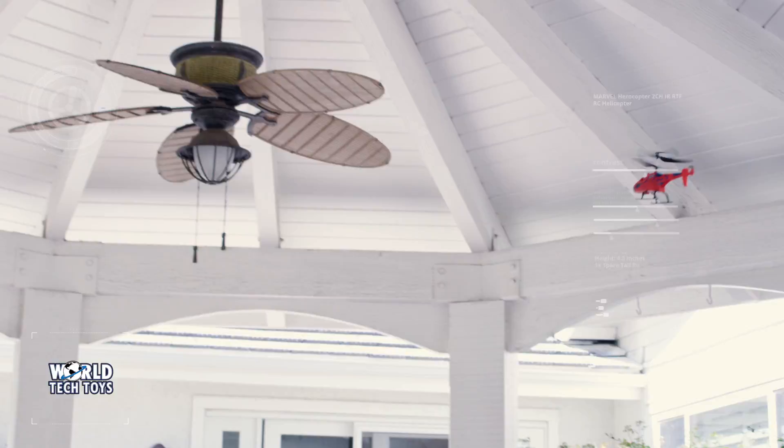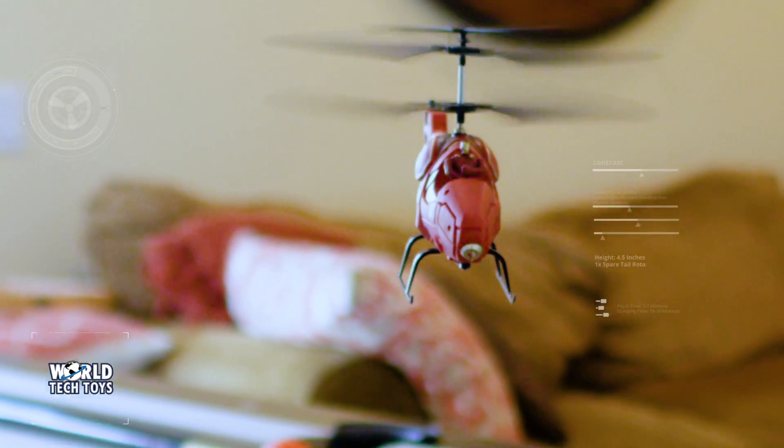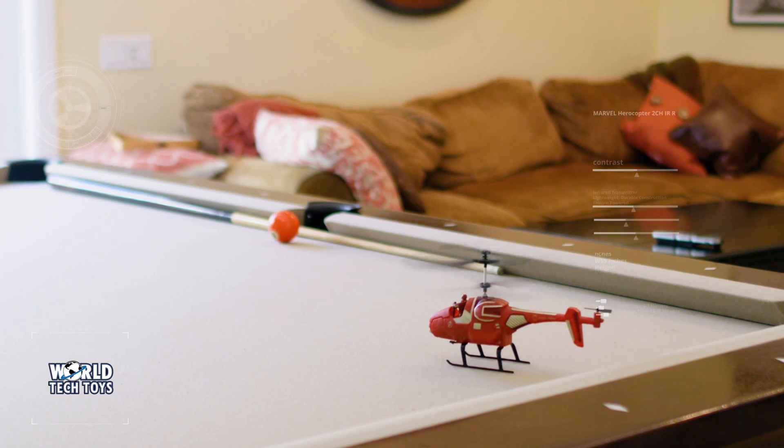If you're looking for some thrills, take your flight indoors. Your hero's helicopters can maneuver through the most complex routes. When it's time to land, do it with ease by initiating your helicopter's Descend function.